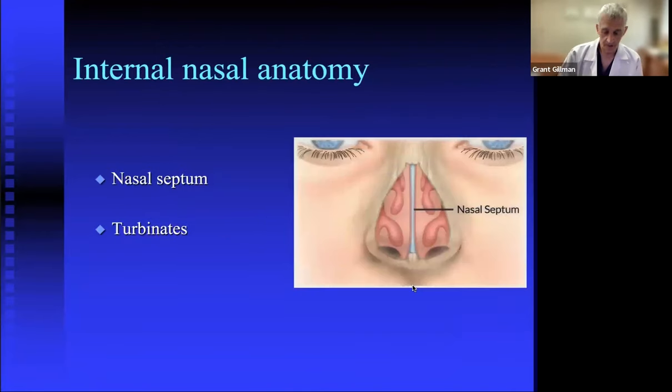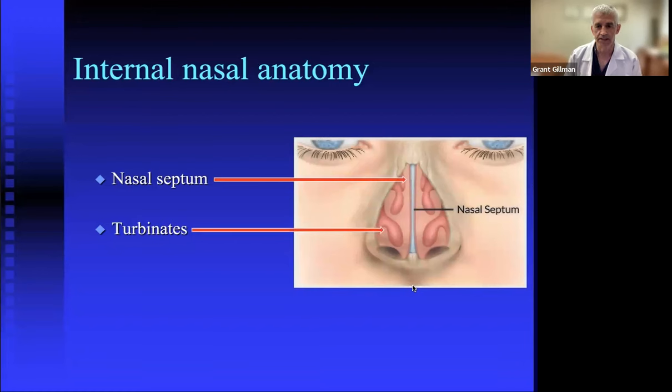On the inside, the nose is comprised of the nasal septum — which should divide the two sides down the middle — and turbinates on either side of the septum. Turbinates are normal structures but variable in size and prone to fluctuation, growing larger with upper respiratory infections, colds, and allergies. We breathe in the space between the septum and the turbinates, so if the septum is shifted or the turbinates are large, that space is compromised.